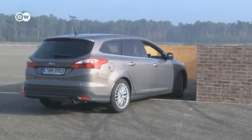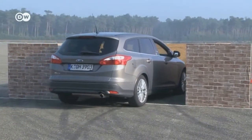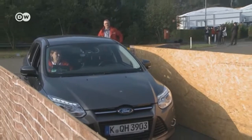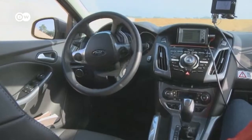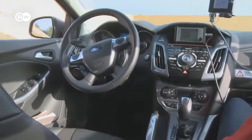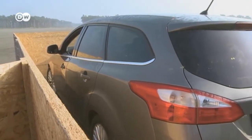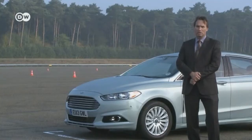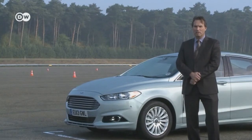In the early days, Ford's park assist could only parallel park. An ultrasonic sensor searched for a suitable parking space and took care of the steering, but the driver was still responsible for accelerating and braking. Then the system was expanded to include perpendicular parking. Ford's Pim van der Jacht says the next logical step was that the driver not even have to be in the car at all.